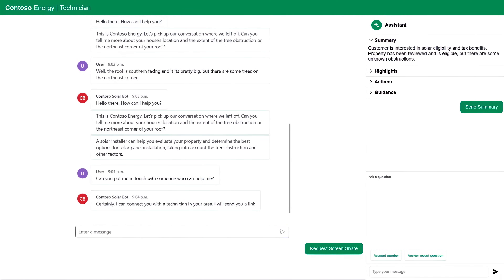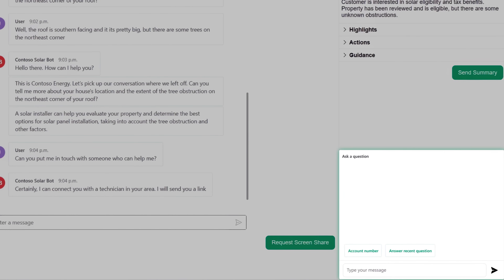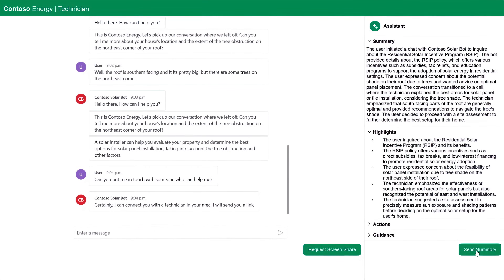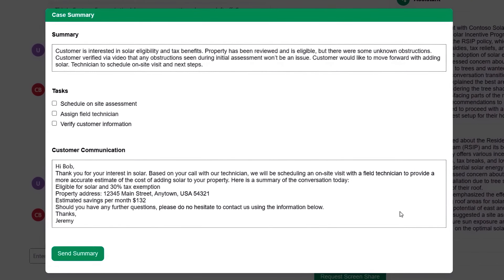Then during the call or once it's completed, the technician can also look up internal knowledge-based questions using natural language — it will just act like a co-pilot for any questions that I personally can't answer. If I'm not a solar panel expert, I can use the AI to quickly get intelligent answers. And once the call is finished, if I hit 'send summary,' it's even going to generate a personalized summary email with everything we discussed on the call and even next steps to save even more time.